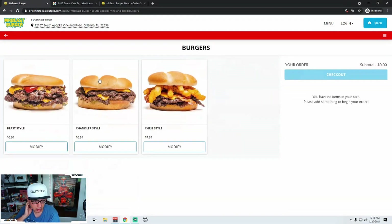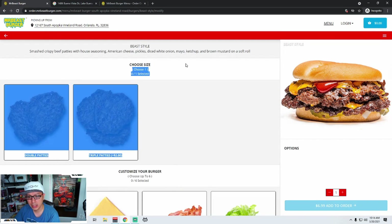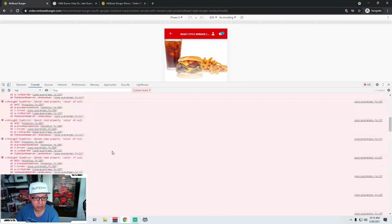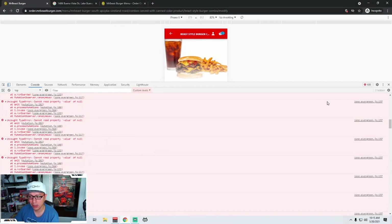Next up, burgers. Let's see if we can just order a burger. It looks like this is a common thing. So whatever this error is, it is not happy at all. Look at that — there are 108 of them.